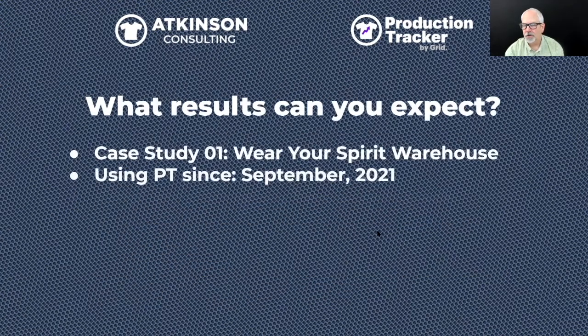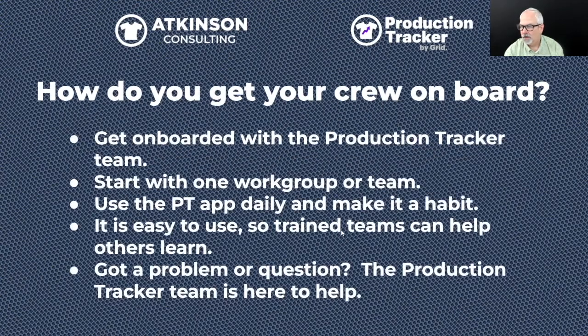To get your crew on board, start with one work group — one press or one embroidery machine — and get that team using it first. See how they understand it, what problems come up. Then make sure they're using it daily and logging everything. As the owner or manager, you enforce the habit. It's very easy to use — the key is consistent use.